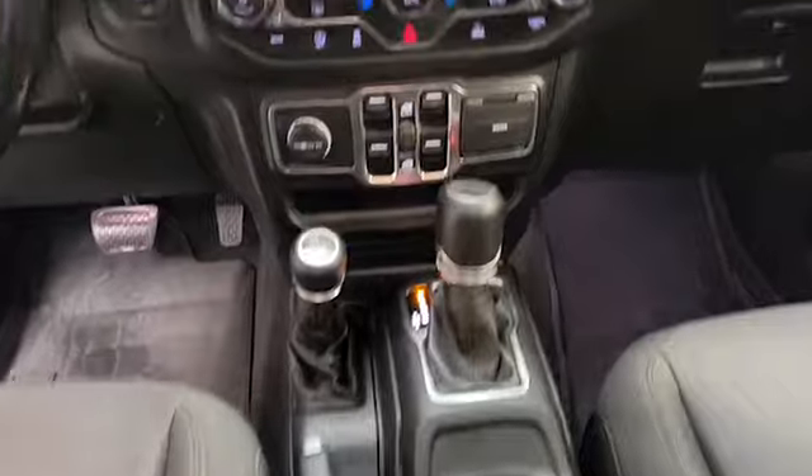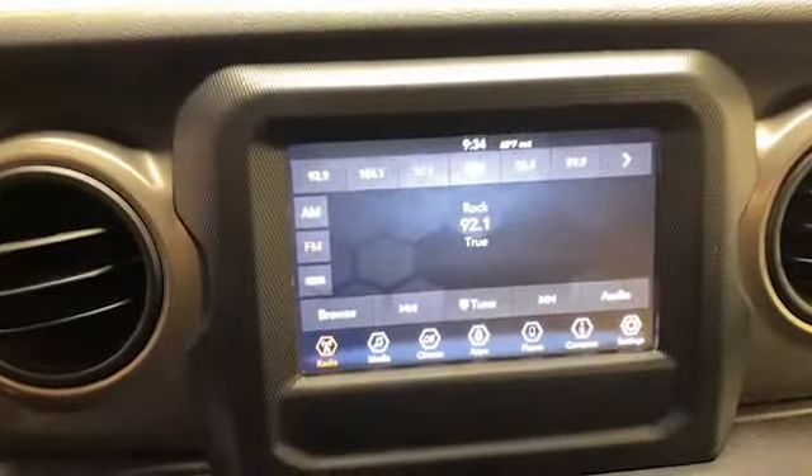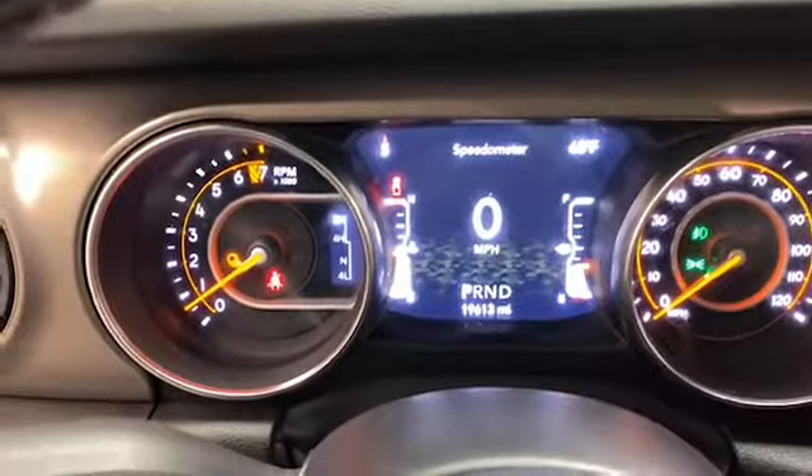This one-owner 2020 Jeep Gladiator has less than 20,000 miles and comes with the AutoCheck buy-back protection.